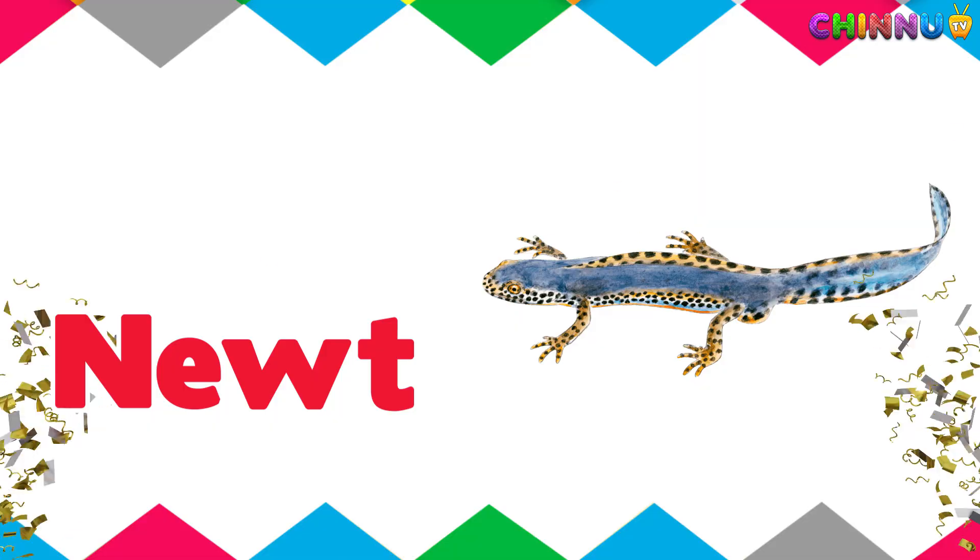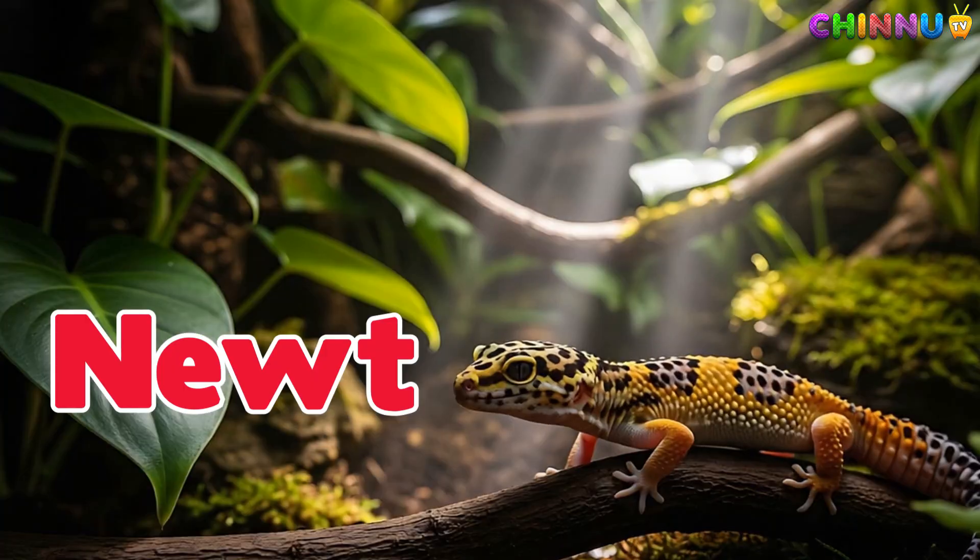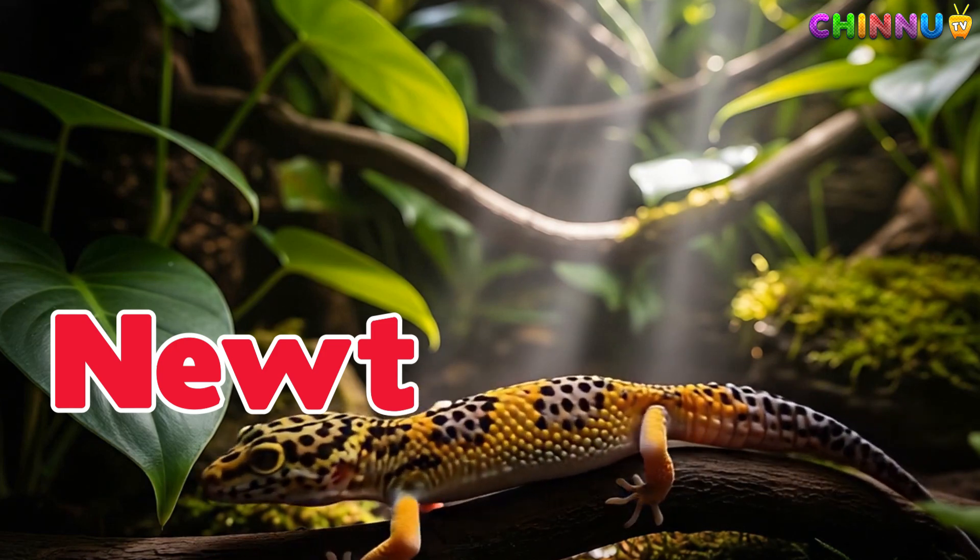Newt. A small salamander that lives both in water and on land.